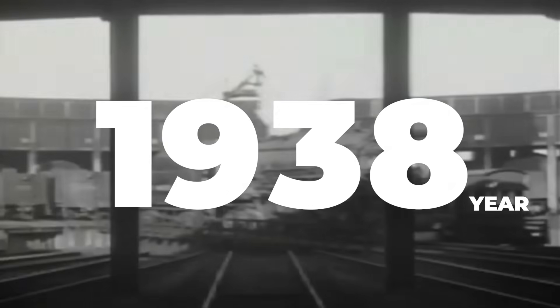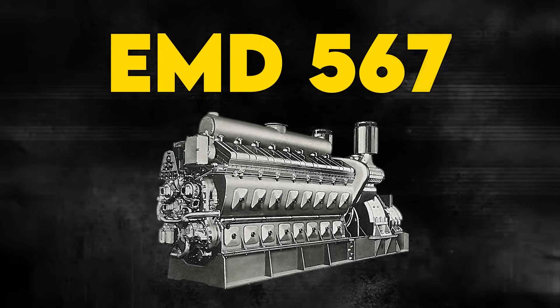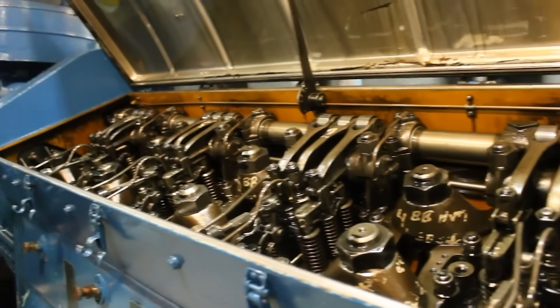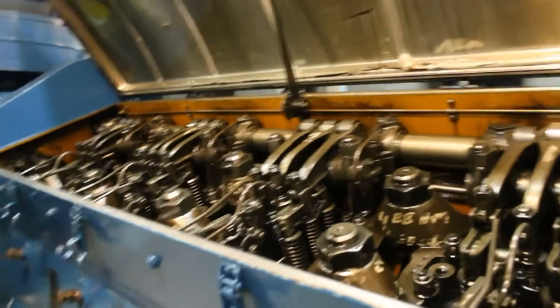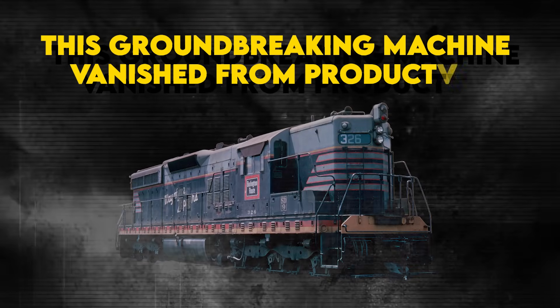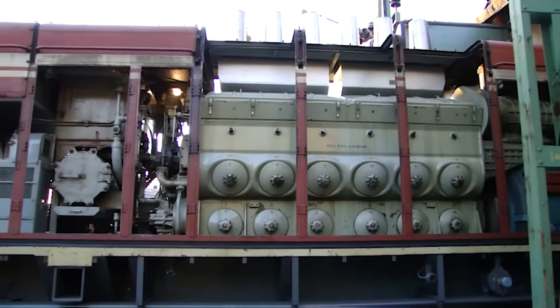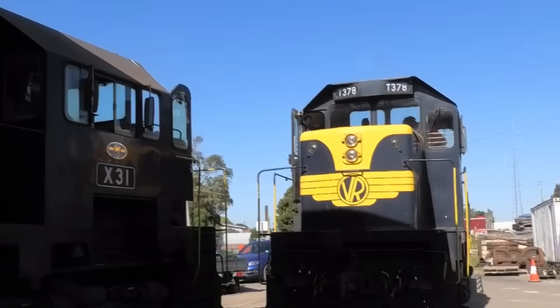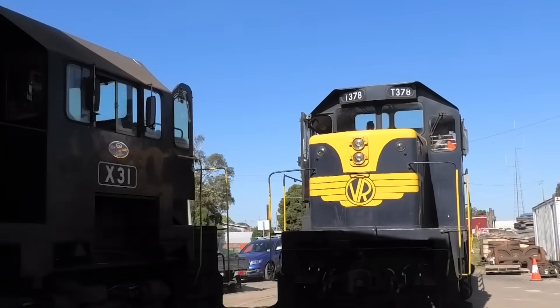In 1938, a new engine rolled out that would forever change railroading: the EMD-567. It replaced steam, powered America's trains for nearly three decades, and seemed unstoppable. Yet despite its dominance, this groundbreaking machine vanished from production. The very innovation that made it revolutionary would also seal its fate once railroads demanded more power and cleaner engines.